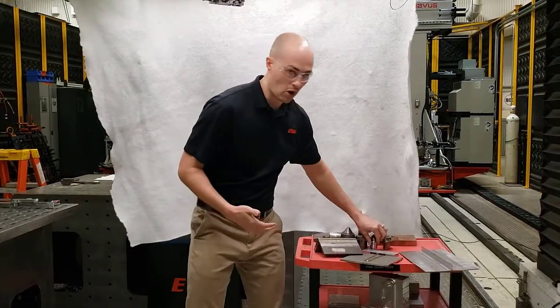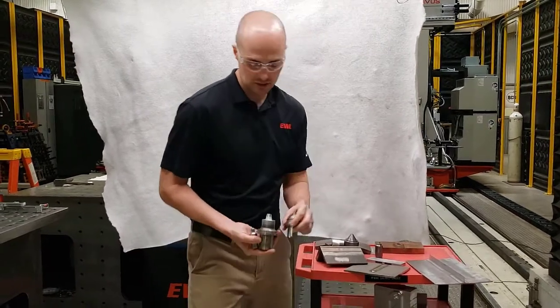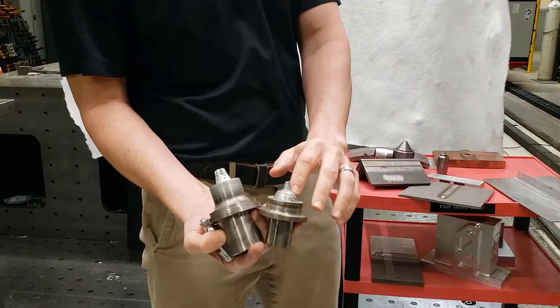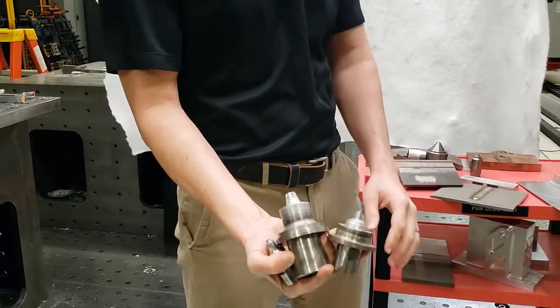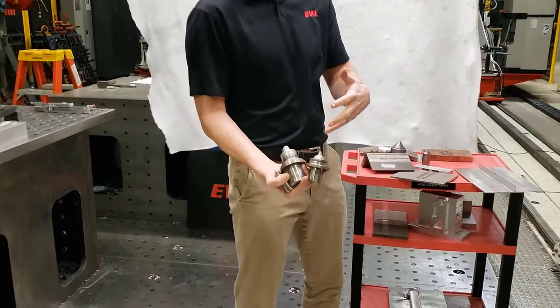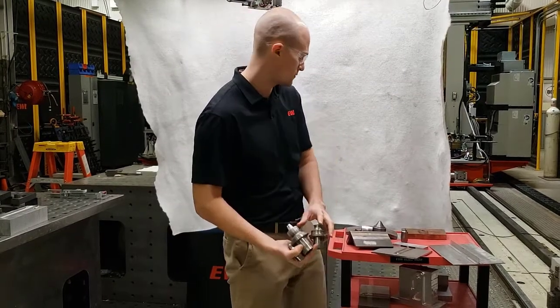There is some art that goes into tool design. Depending on the thickness of the material — I have very thin, somewhat thick, and medium thickness tools here — we at EWI are experts in designing friction stir tools. There is real expertise that goes into material selection and design of the tool.